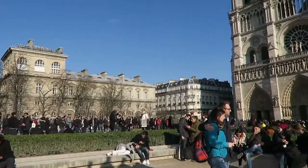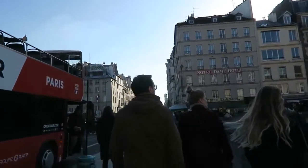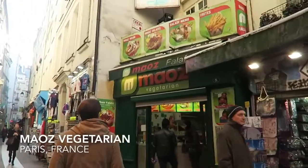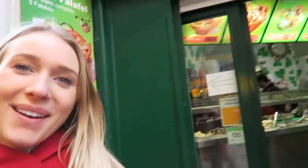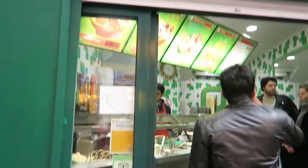Alright guys, so it's déjeuner in Paris and we are at this amazing vegan falafel place that Matias and Sarah picked out for lunch and we're going to grab a bite.